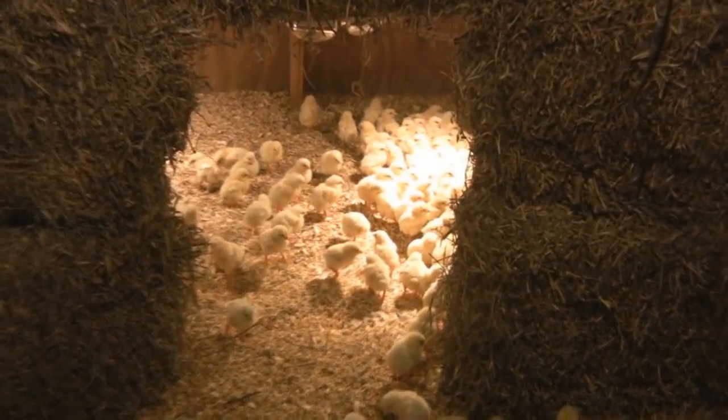And so you buy them as chicks? Day old — one day old only. Day old chicks.